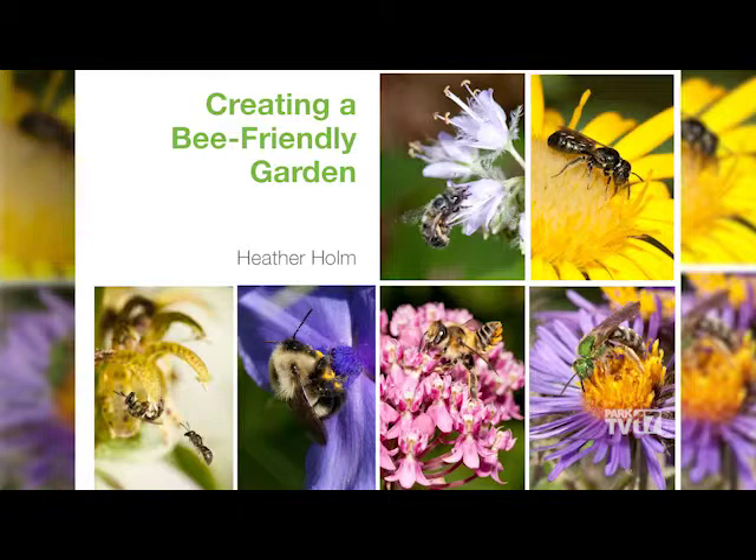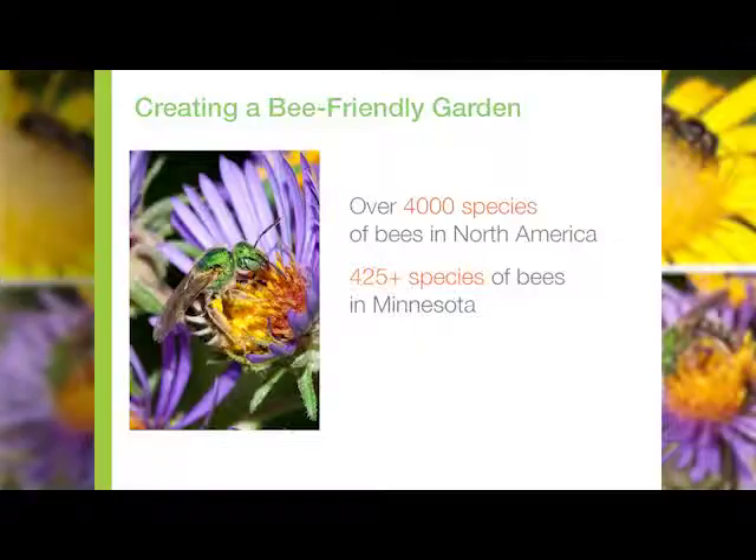I'd like to introduce you to Heather. I'm going to talk specifically about bees this morning. Many of you probably don't realize how many types of bees we have. In North America alone we have over 4,000 species. Just recently we have a historical list of the numbers of bees that we have in Minnesota and it's around 425. Just to give you an idea, honey bees are just one species of 425.